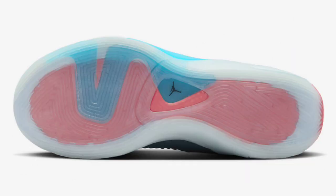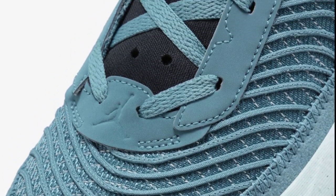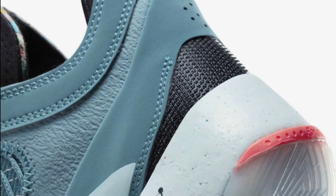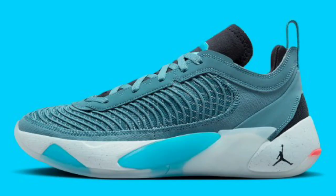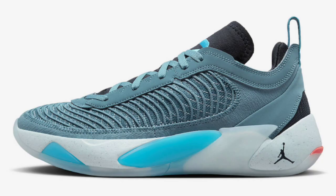Next up, we got a special one — the Next Nature Noise Aqua, which dropped June 27th of 2023 for a retail price of $120. By far, one of the best Luka colorways in my opinion. These come in Noise Aqua, Blue Lightning, Dark Obsidian, Glacier Blue, and Laser Crimson — a crazy color combination. That Noise Aqua base with the suede and mesh materials is definitely an elegant look. You would think it was priced higher, but it's not. This is easily a 9 or a 10 for me.